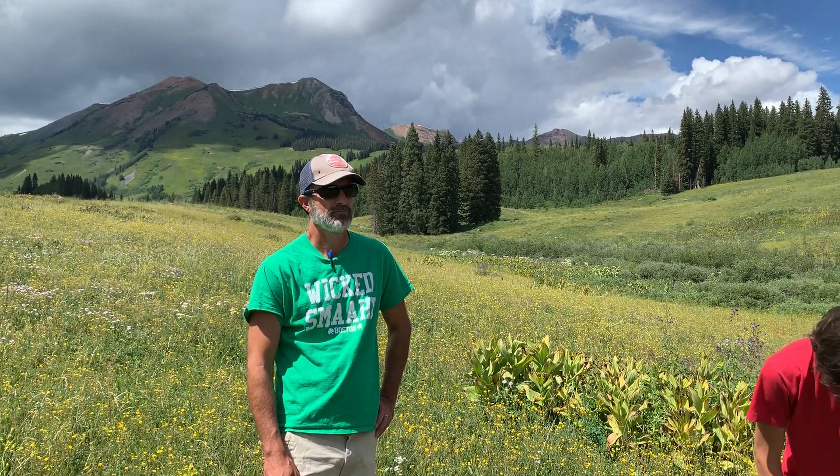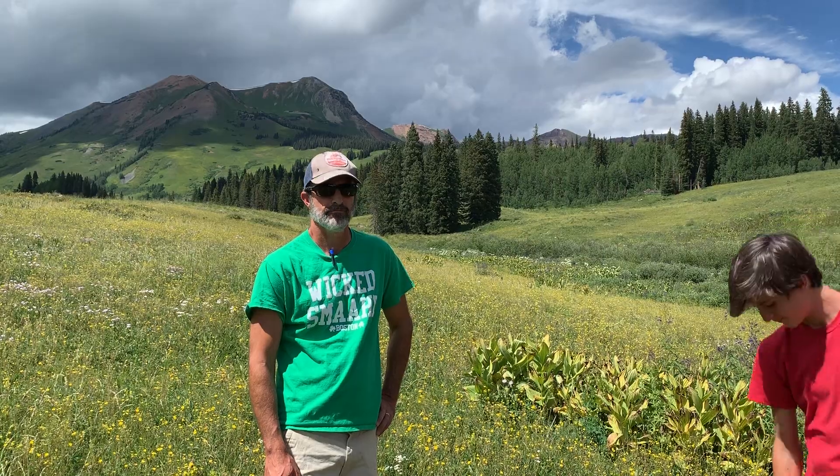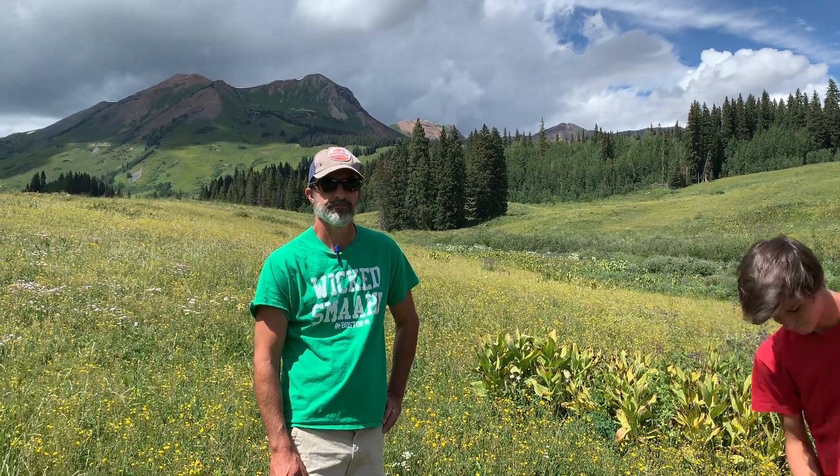Hi everyone. Today's August the 10th, around 3 p.m. I wanted to keep going with our Meet the Scientist series here and introduce you to Professor Pete Raymond from Yale University. Pete, why don't you tell us what brings you here today?